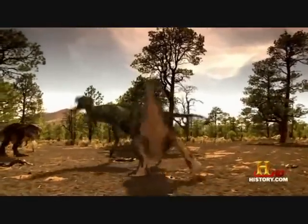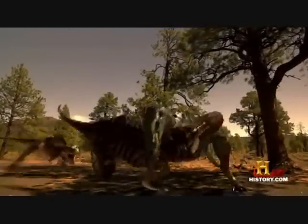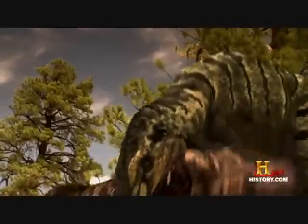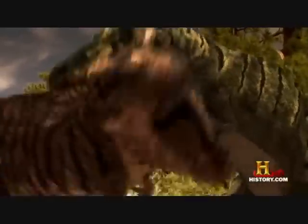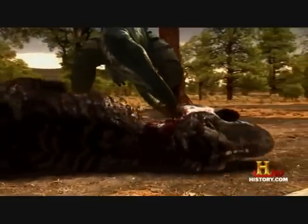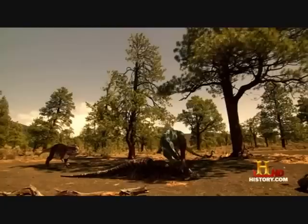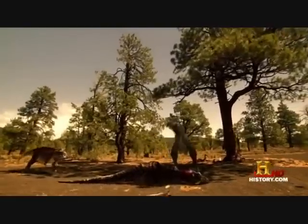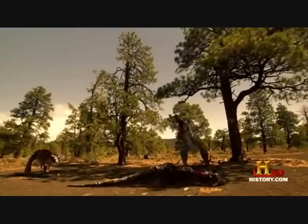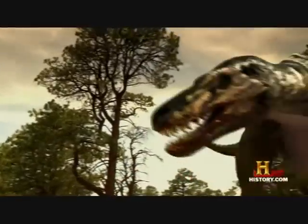This time, Nanotyrannus will make sure that the T-Rex dies. Flexing all the power of his jaws, he clamps down with nearly half a ton of pressure and crushes its spinal cord. He throws it to the ground and, using his footclaw, stomps the baby. Now the juvenile Tyrannosaurus Rex is dead. But there's no time to eat. One T-Rex down, Nanotyrannus moves in for the final kill.